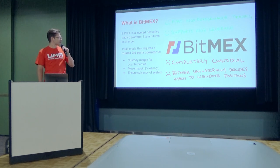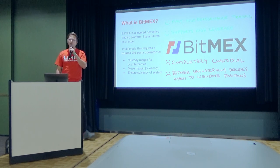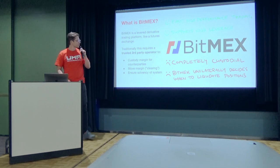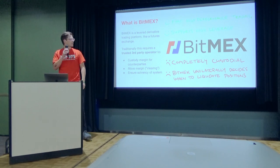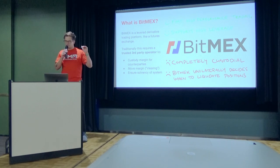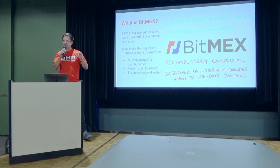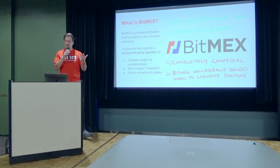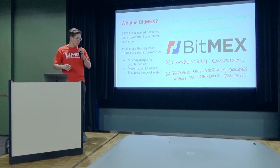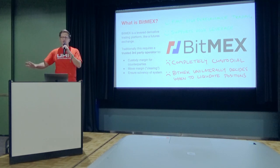As a starting point, let's talk about what BitMEX is. I'm not really picking on BitMEX here — I'm talking about any centralized futures exchange, anything that has levered transactions. BitMEX, like the CME trading futures or any CFD provider, is a leverage-driven trading platform. The exchange itself provides functions that make it usable to traders, and those functions require a trusted third-party operator — things like custodying margin, moving margin back and forth, clearing, and ensuring the solvency of all positions.